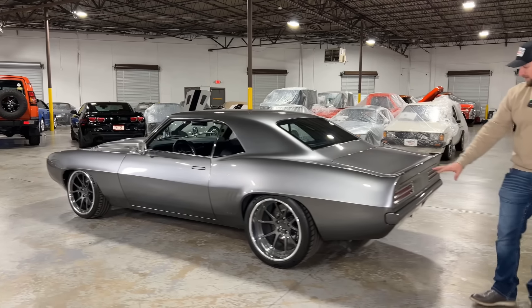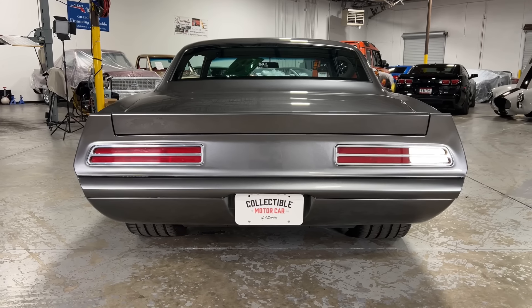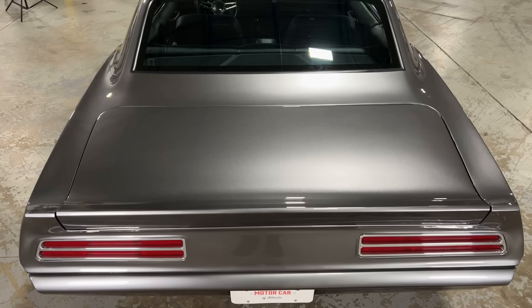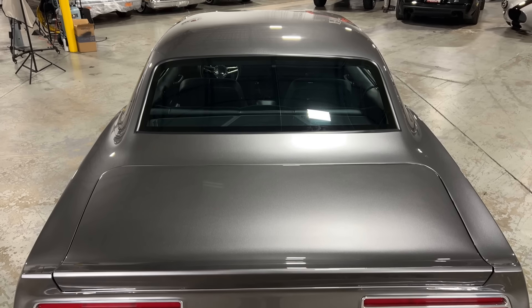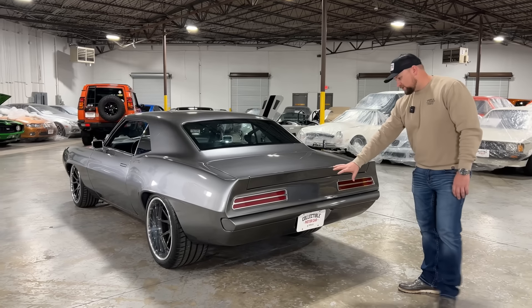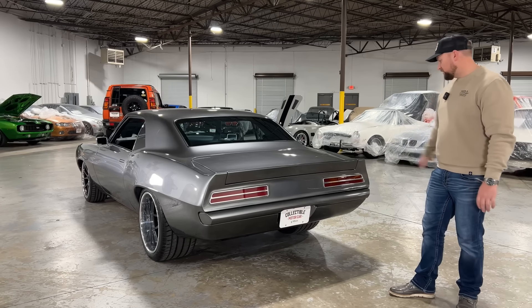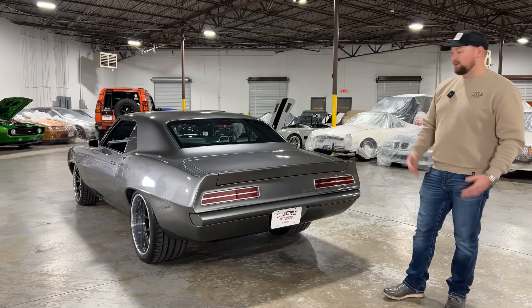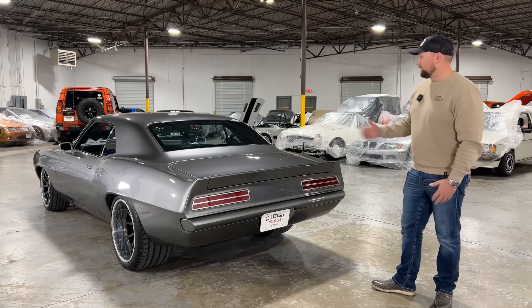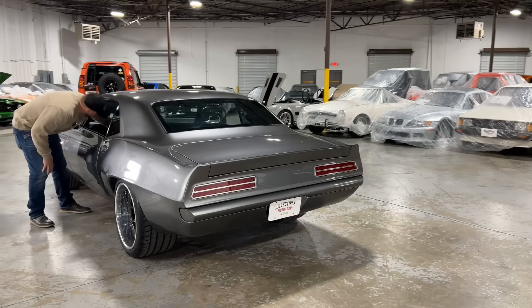Around the back you have a custom set of LED tail lights that are sequential — they do a pattern when you hit them, which we can show with some b-roll. The trunk gaps are nice and clean, and you have that custom rear spoiler that gives it a cool custom look. Everything is shaved back here — no black panel, all shaved — giving it a really clean and custom appearance.